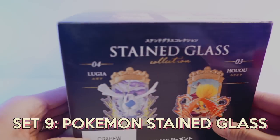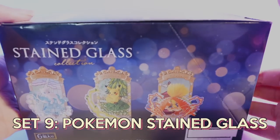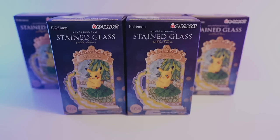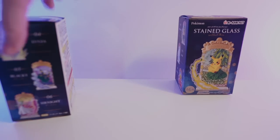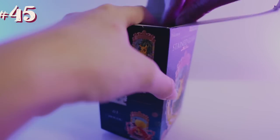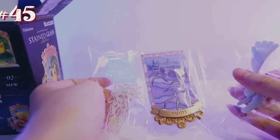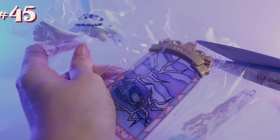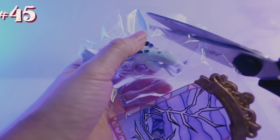Set number nine — I decided to save the best till last. This is a Pokemon stained glass one. I think it's so pretty and it's awesome for decoration, so I'm definitely going to use this to put around my apartment. We have five of them in total. You actually have to set it up yourself, but luckily it's super simple — there are only like two steps to each one.